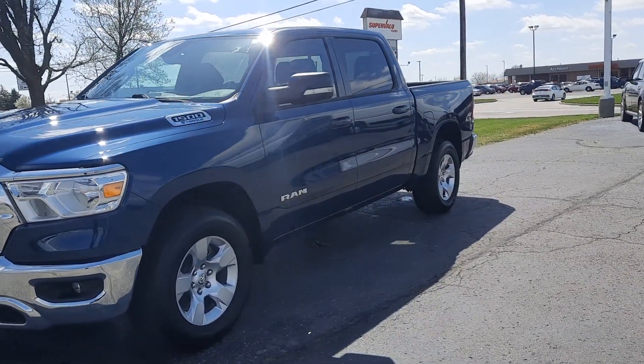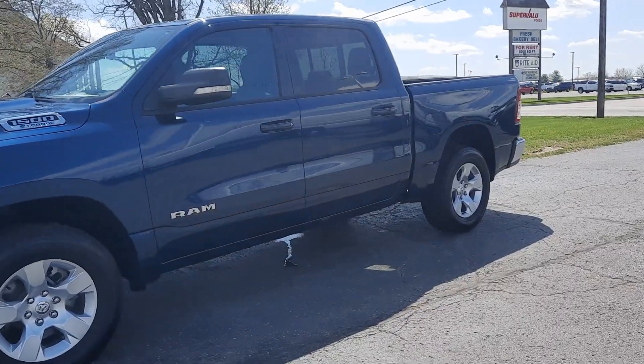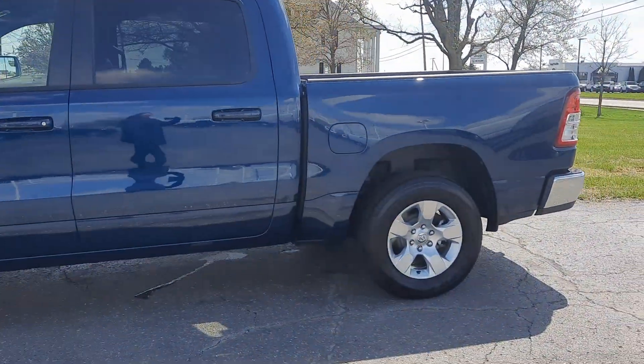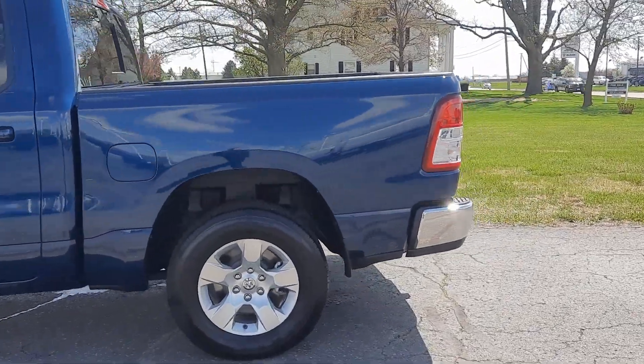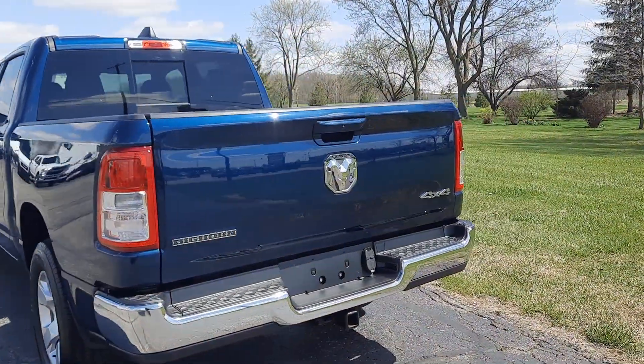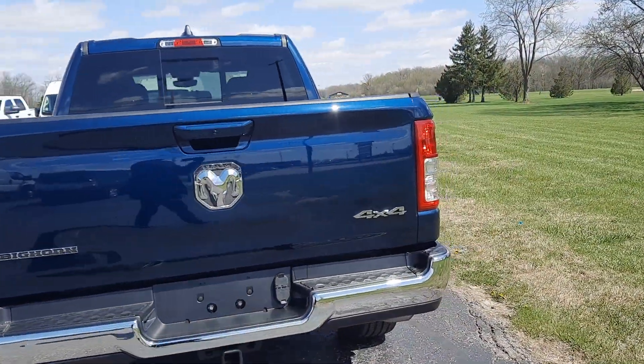Angel here with Terri Henricks Chrysler, going to take you on a quick walk around of this 2022 Ram 1500 Bighorn. This one does have tow package and it's four-wheel drive.